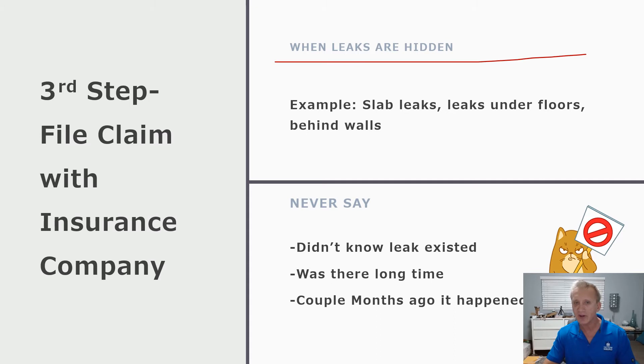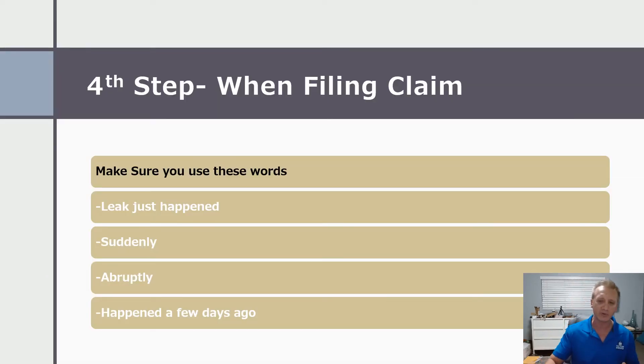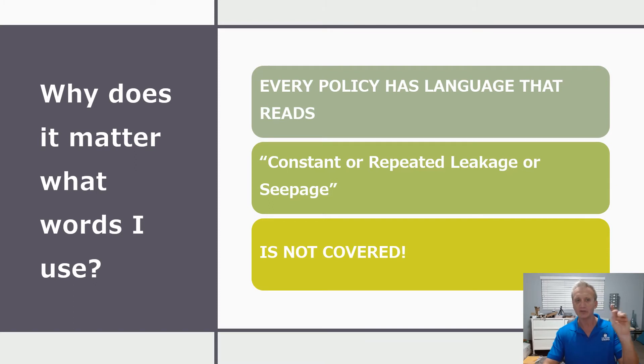When you file your claim with the insurance company, here's the big key: when these leaks hit — such as slab leaks, which are hidden under the floors or behind walls — sometimes people don't know about them. But you never want to say the leak existed for a long time or happened a couple of months ago. The words you want to use are: the leak just happened, suddenly happened, abruptly, happened a few days ago. This is the vocabulary to use when contacting the insurance company. Why does it matter? This applies to pipe claims and any plumbing claim.